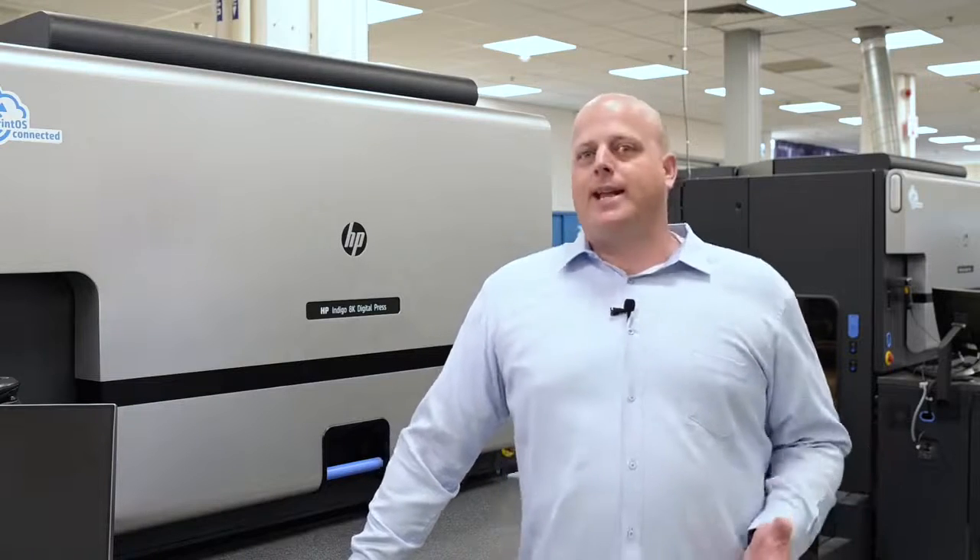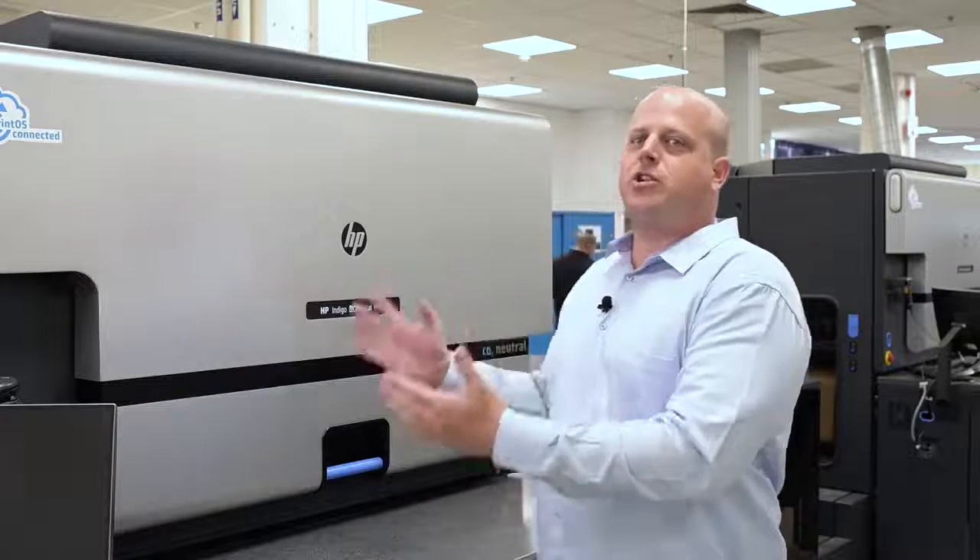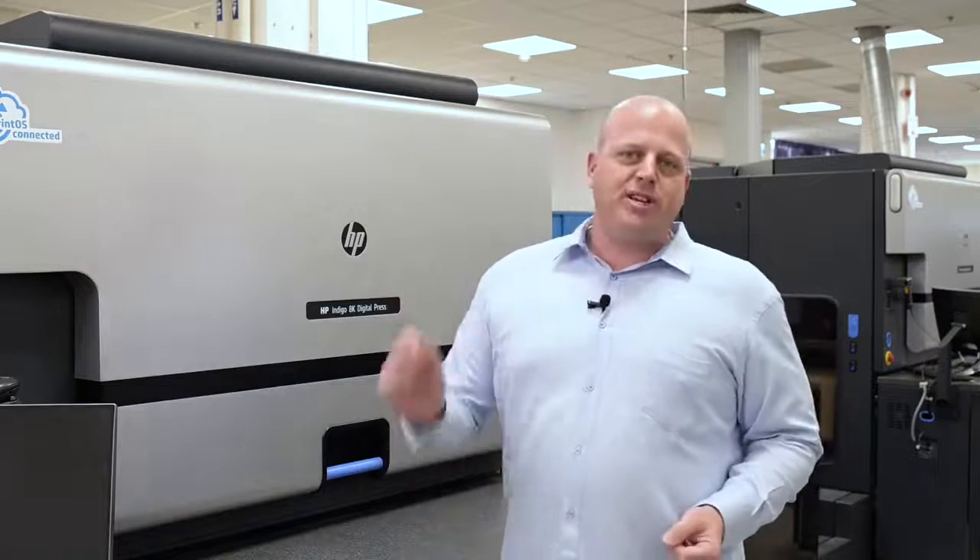And the last thing I would like to highlight about what we introduced for the 8K is the SpotMaster, the same as for the 6K. The SpotMaster will help us improve the color performance, the engine-to-engine color consistency, reaching the most difficult and challenging colors.